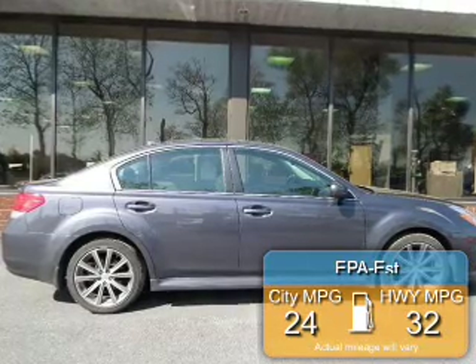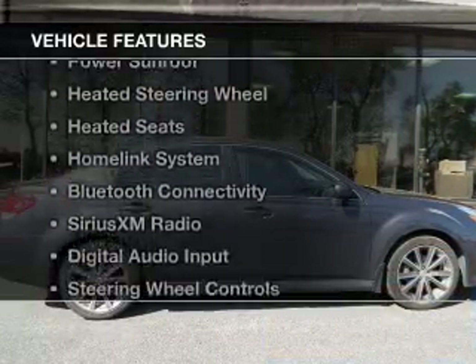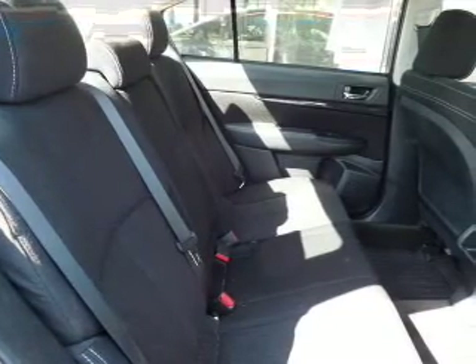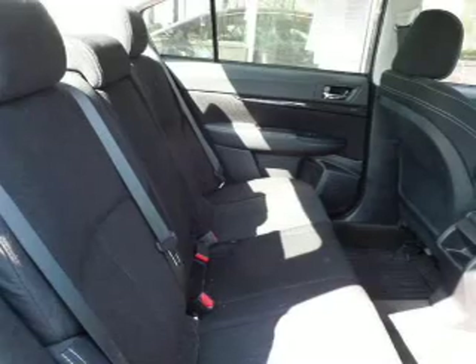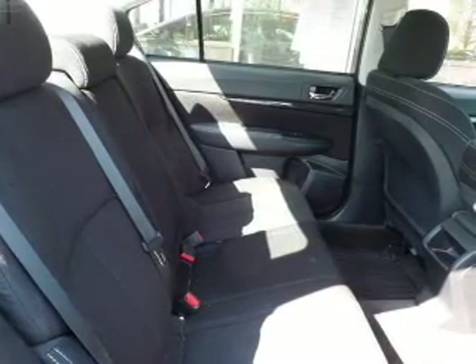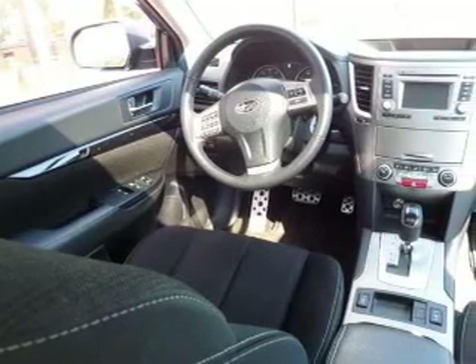Great fuel efficiency saves you money by requiring fewer trips to the gas station. The features include a power sunroof, heated steering wheel, heated seats, a homelink system, Bluetooth connectivity, Sirius XM satellite radio, digital audio input, steering wheel controls, alloy rims, and auto-dimming mirrors.